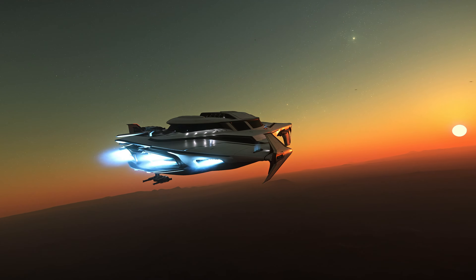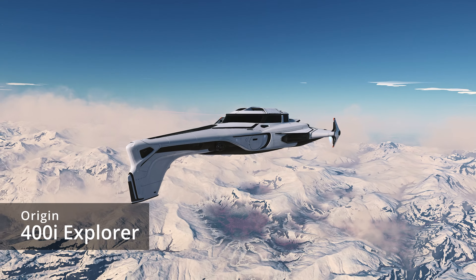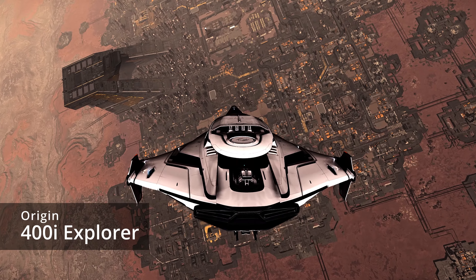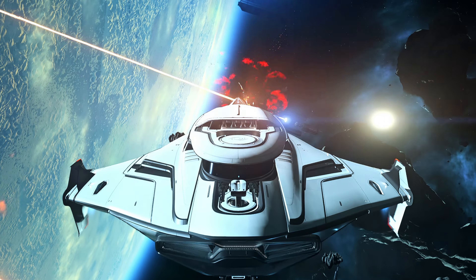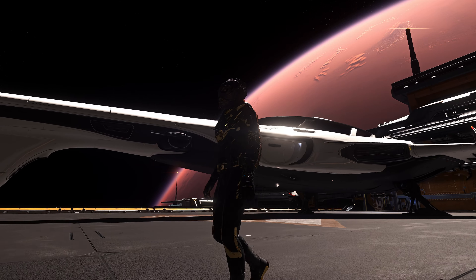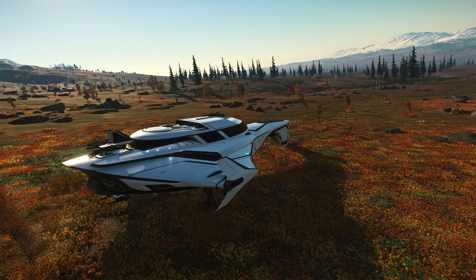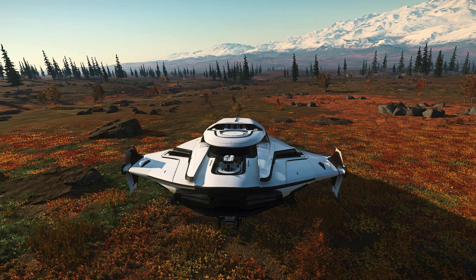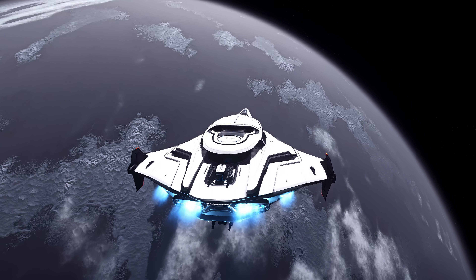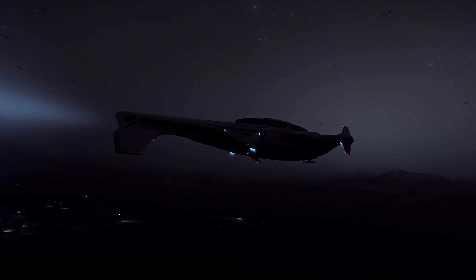Today we're taking a look at the beautiful 400i exploration vessel from Origin Jumpworks, representing style, quality and sophistication. The 400i exhibits class-leading range, substantial defensive capabilities and a factory-equipped scanning array, while maintaining the comfort and elegance Origin is known for. The 400i comes in at 60 meters long, 32 meters wide and 12.5 meters tall — a size that sits between the 300 and 600 series respectively. The 400i serves as a technical explorer as its primary role.